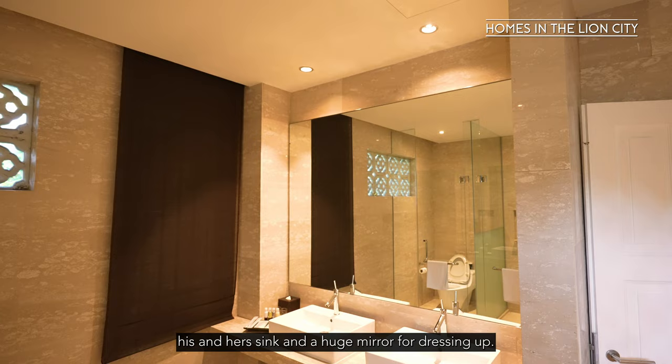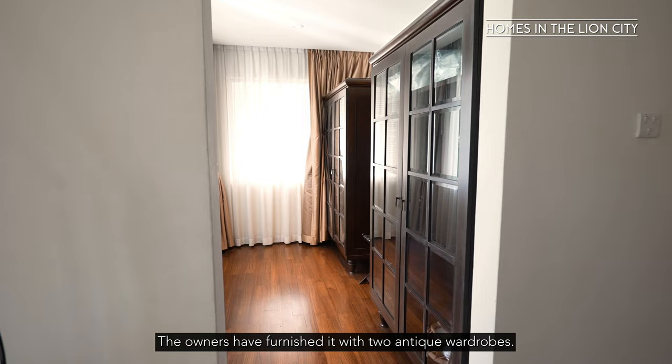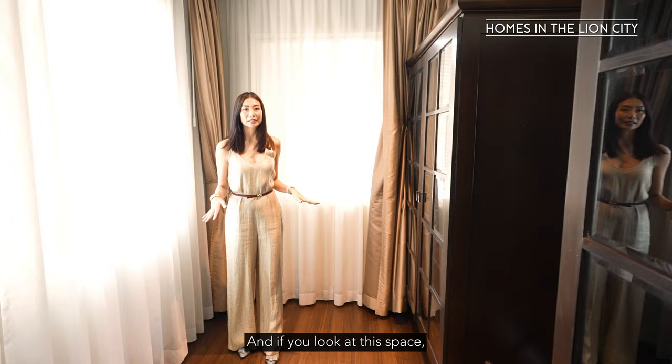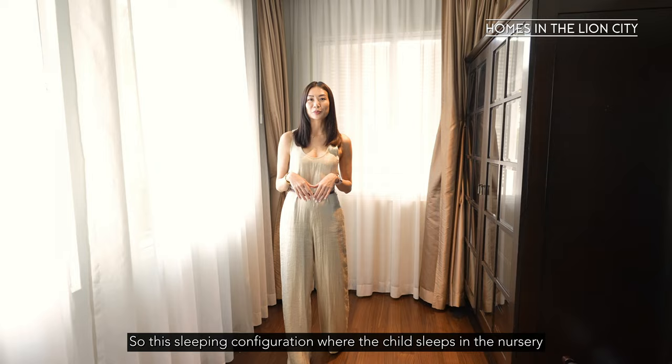Over here you have your his-and-her sink and a huge mirror for dressing up. Let's check out the walk-in wardrobe for the master. This walk-in wardrobe space is actually really sizeable. The owners have furnished it with two antique wardrobes with glass doors — perfect to put your clothes in. They've also got a full-length mirror to accentuate the space. This space is linked to the master bedroom and is perfect for a nursery, so the child sleeps in the nursery and the parents in the adjacent master bedroom — it's really just ideal.